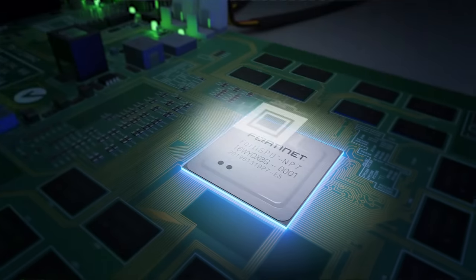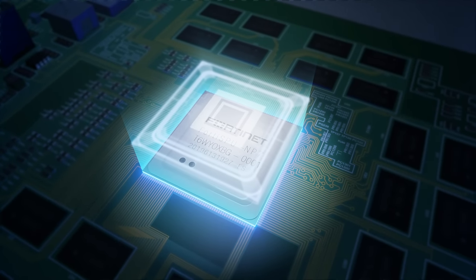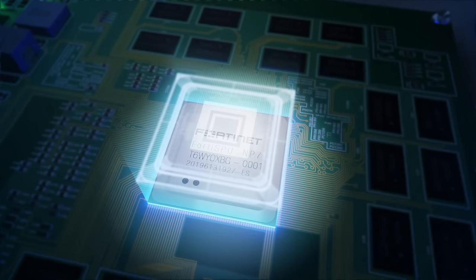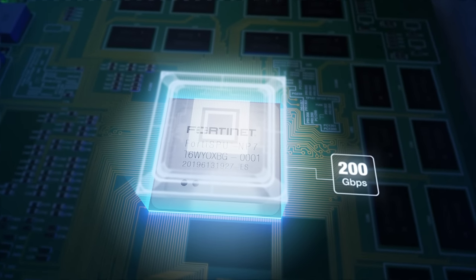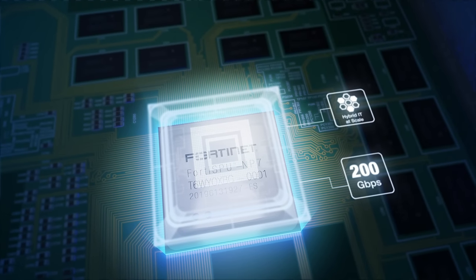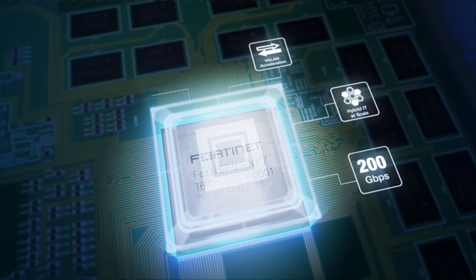These include the NP7 for networking and the CP9 content processor. The NP7 is the industry's most powerful firewall on a chip, with up to 200 gigabits per second of firewall forwarding performance, enabling hybrid IT at scale with hardware-accelerated VXLAN.